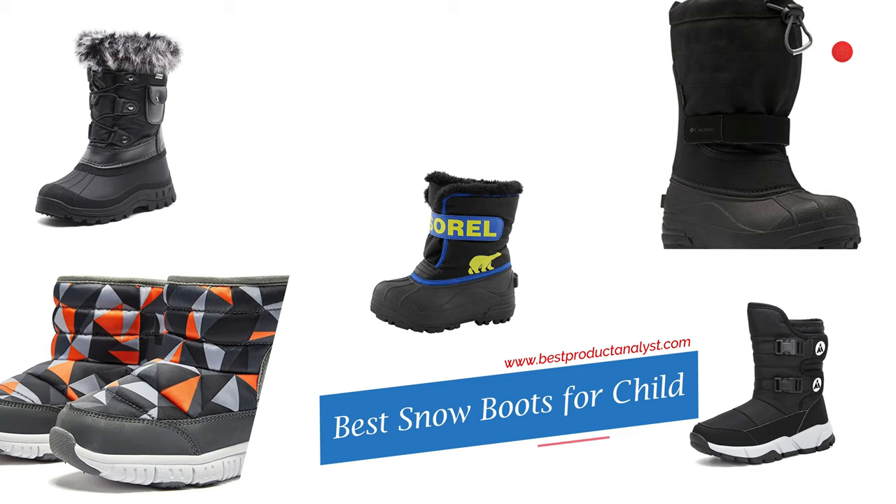Welcome to our channel BPA. Today's video we will show you top 5 snow boots for your child. You can buy the best winter snow boots for your kids from our list.